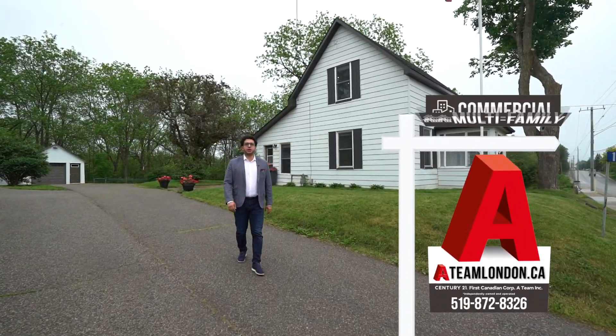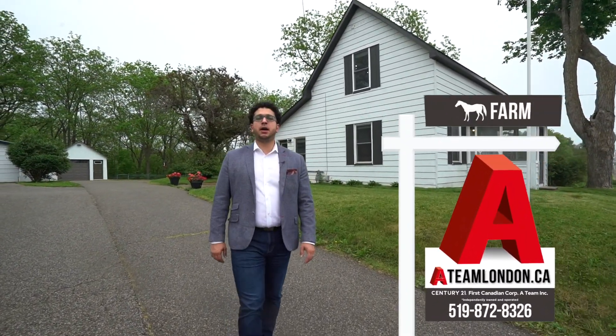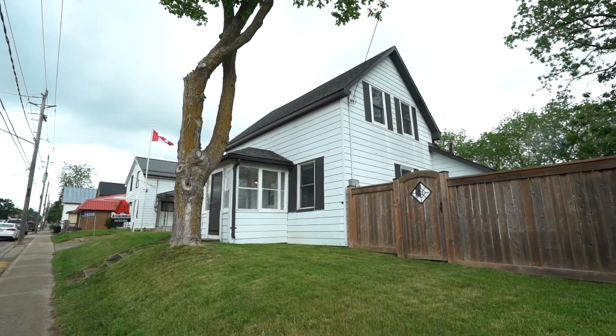Hey everybody, it's Osman here with the Century 21A team. We're here at our latest listing today at 14086 Belmont Road. It's an amazing opportunity to enjoy small-town living while still being only 20 minutes away from London. You also get to back onto a ravine, and I'm really excited to share it with you today.